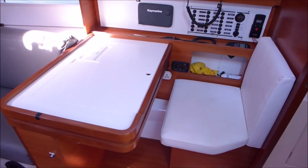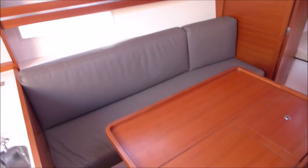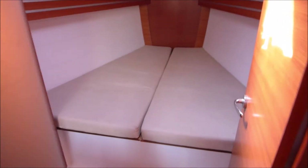The nav station is mounted to the starboard side with all the controls for the electrical systems and nav aids. As we move forward into the saloon we'll see the single settees on both port and starboard, a central table and double doors to the forward cabin, which is a very lovely feature in this design.